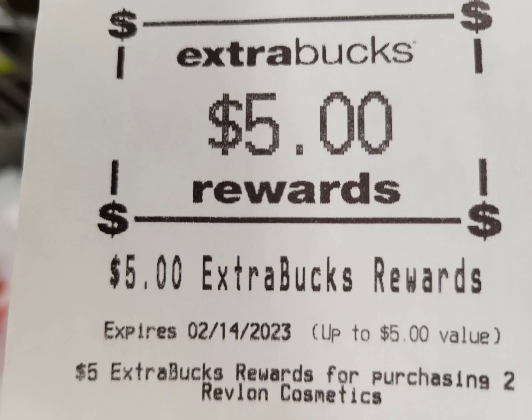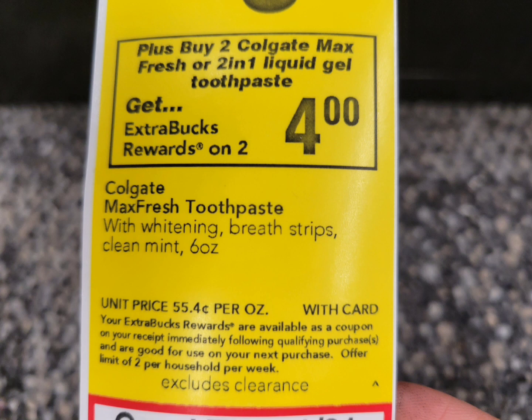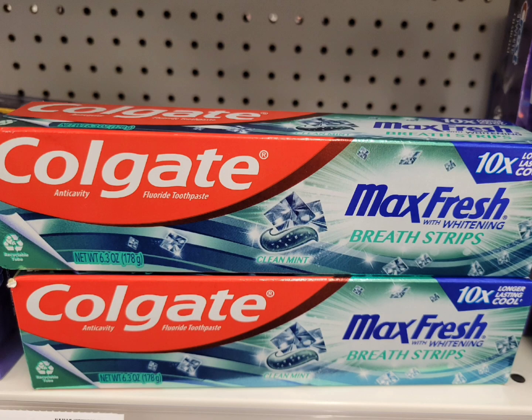Next is for the Colgate. This week they're on sale for three dollars and 49 cents, and when you buy two you will get four dollars ExtraBucks. This is a limit of two, so if you have coupons you can do this deal twice. The total for two is $6.98. I used the two dollar digital coupon. After that coupon, I paid $4.98 and got back the four dollar ExtraBuck. The final cost is 98 cents for both, or 49 cents each.